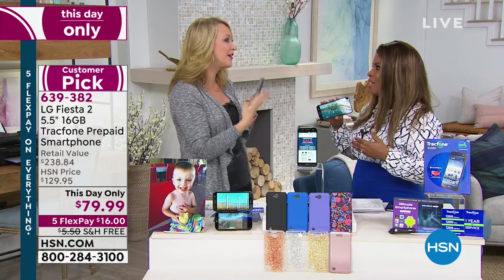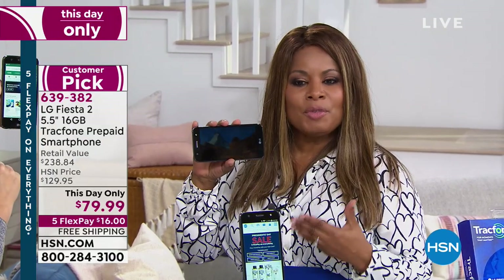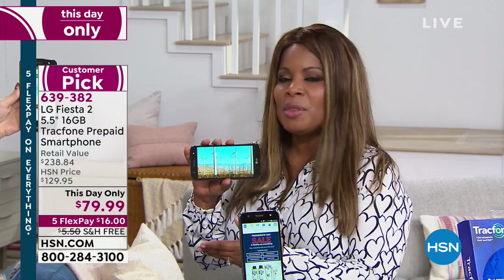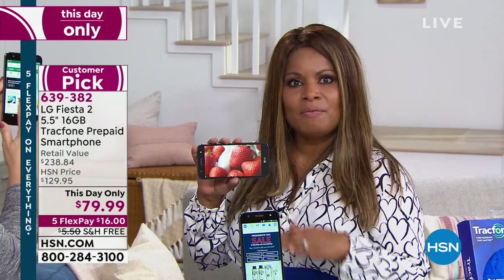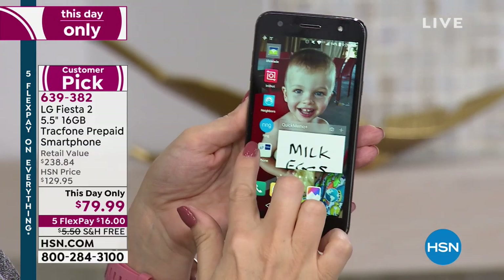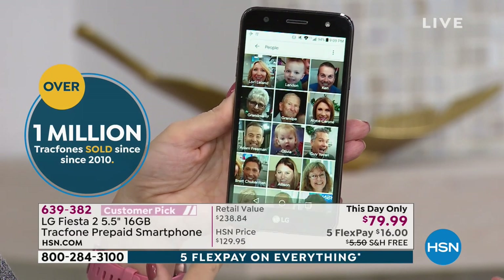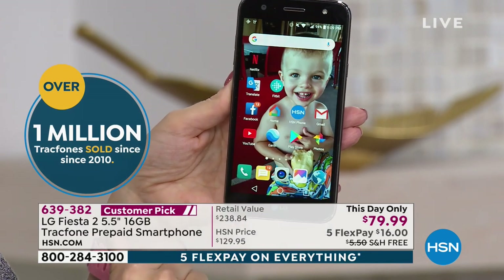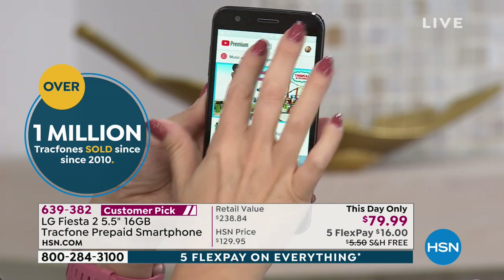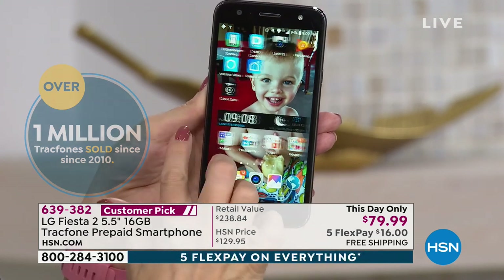To capture memories and share them — that's why you want a cell phone. Instagram, Facebook, Snapchat, whatever it is. Here's an opportunity to come on in. This is a This Day Only, and it's one of the best-selling phones. For the cost of less than what you'd pay to repair a cracked screen, you might as well upgrade. We've sold over a million TracFones here at HSN since 2010, and customers repeatedly say how much they love it.